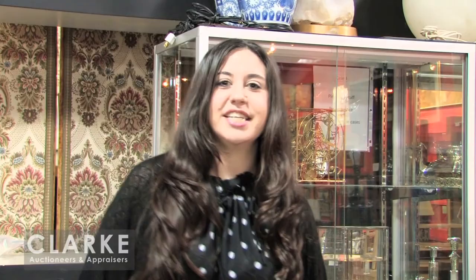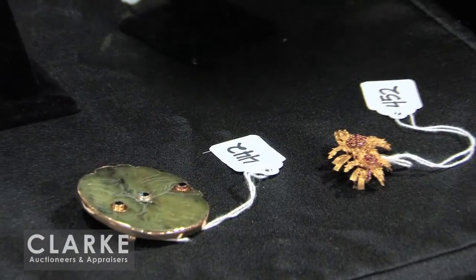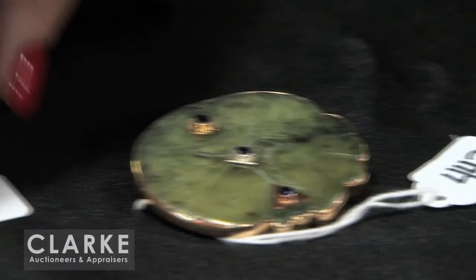Starting our jewelry selection, we have this 18 karat yellow gold and ruby foliate form brooch. And from a local Westchester estate, we have this beautiful jade 18 karat and sterling brooch — engraved with a fish form design into the jade, really nicely inlaid with sapphires. And one of our ladies watches in this auction is this beautiful platinum and diamond ladies Hamilton watch — a nice deco piece.